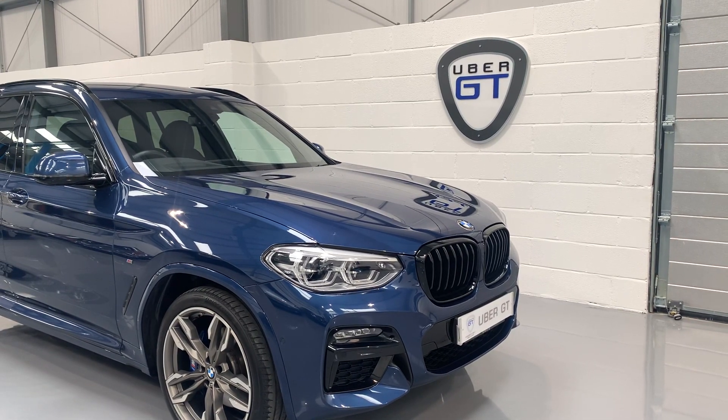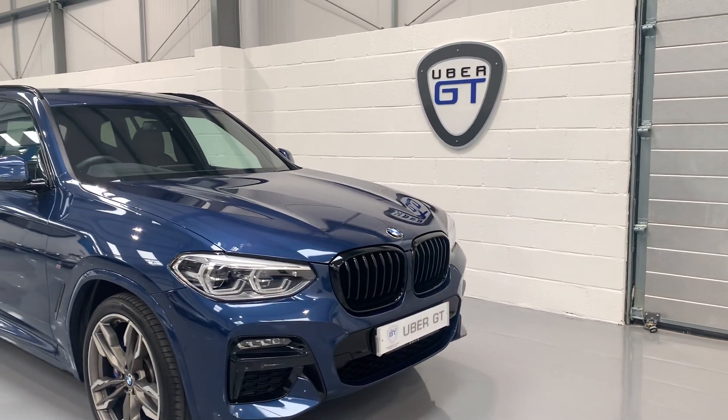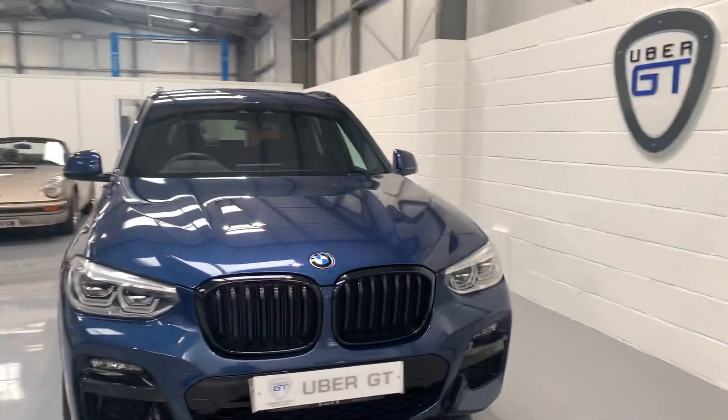Hi there, welcome back to Uber GT's YouTube channel. I'm really delighted to show you around today our terrific X3 M40i.